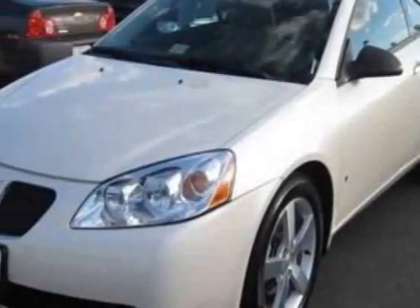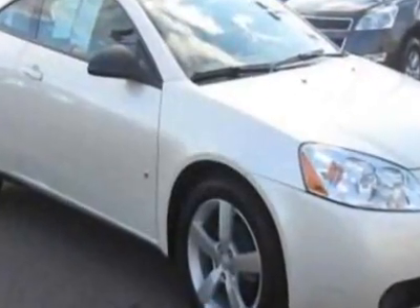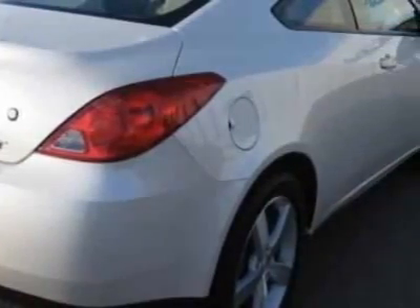Come take a look at the certified pre-owned 2008 Pontiac G6. Carfax has certified this G6 as having one owner. This G6 has just under 28,000 miles.